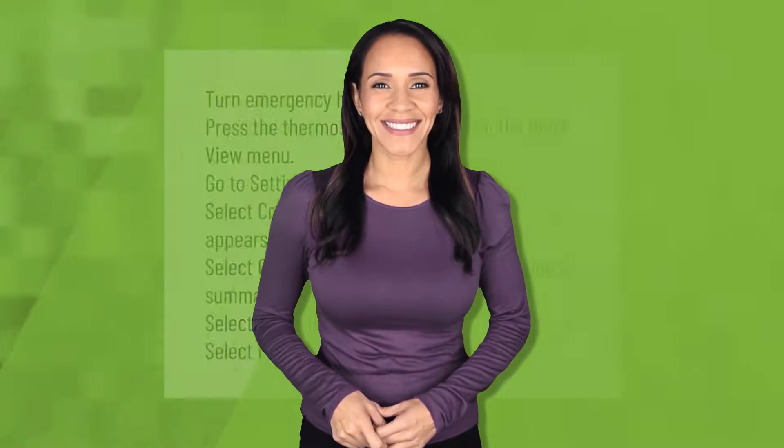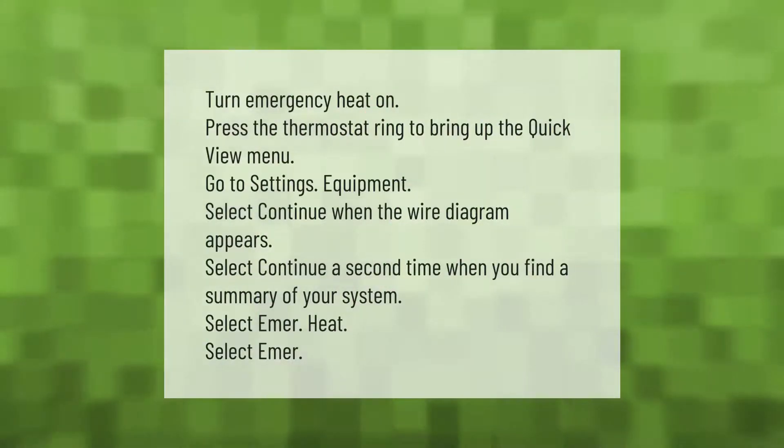To turn emergency heat on: press and use the thermostat ring to bring up the quick view menu. Go to Settings, then Equipment, and select Continue when the wire diagram appears. Select Continue a second time, and when you find a summary of your system, select Emergency Heat.